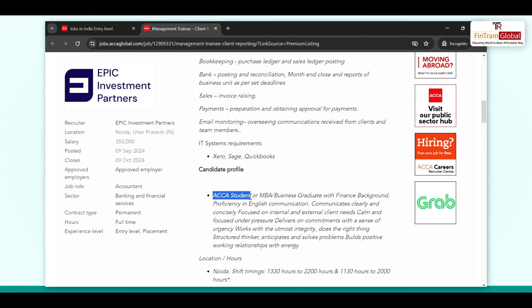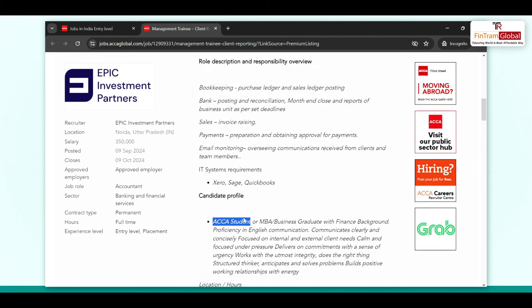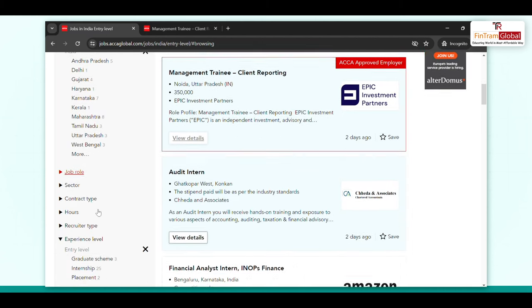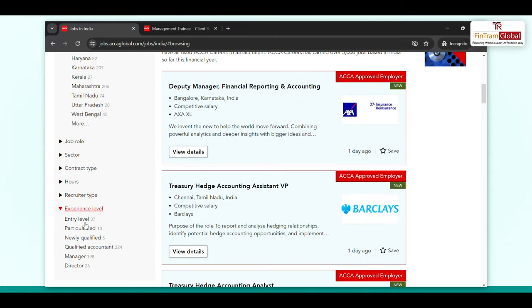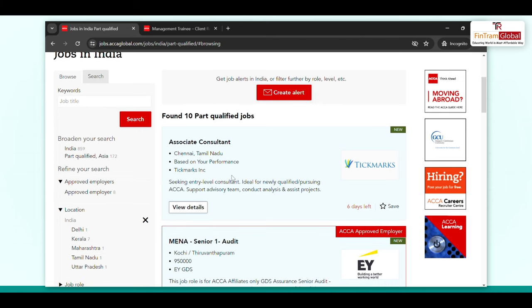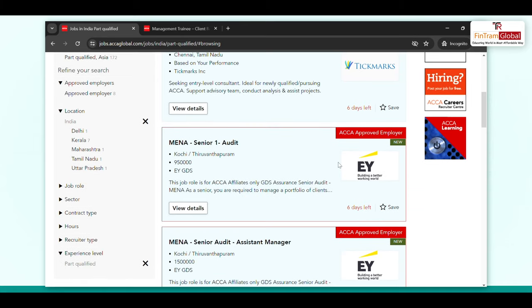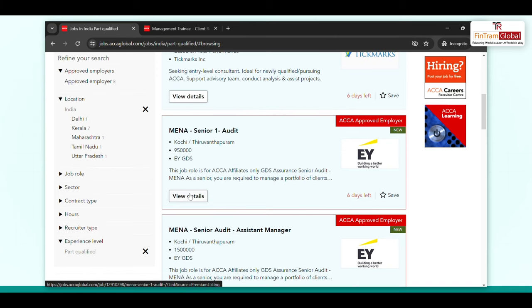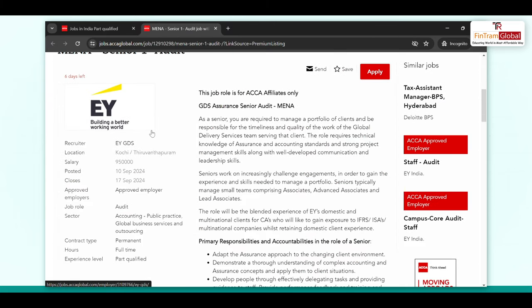The listing mentions that ACCA students can apply, along with details on shift timing. You can simply click on the apply button. Now let's go back to the website and change the filter to part qualified — for those students who have completed some ACCA papers but are not yet a member. There are job opportunities here, including a senior audit position at EYM, one of the Big Four. You can see the role details, the salary is mentioned, and you should hurry up and apply if you are interested.